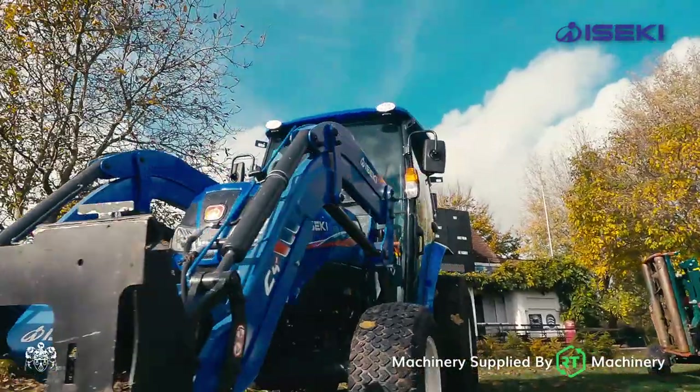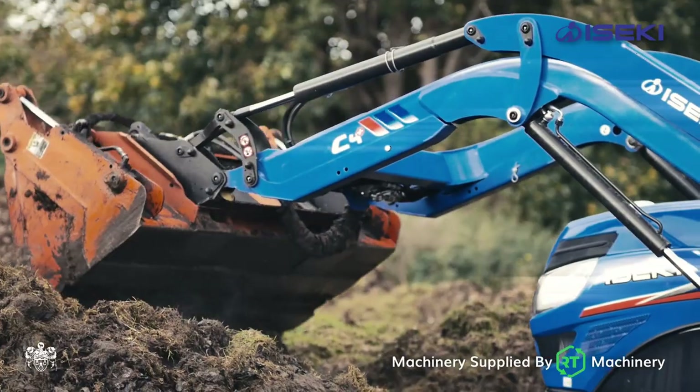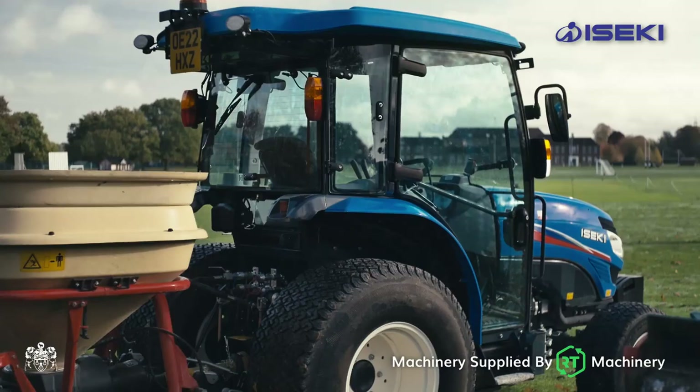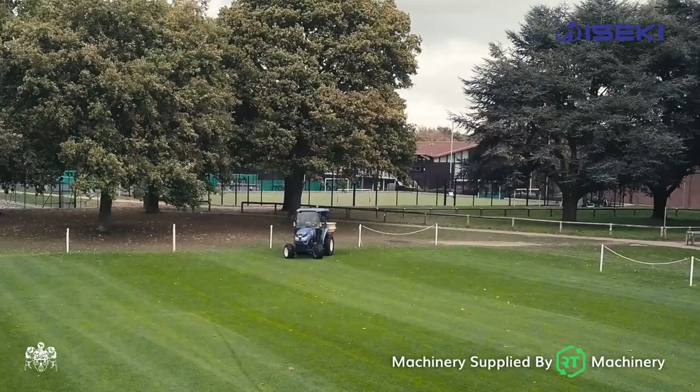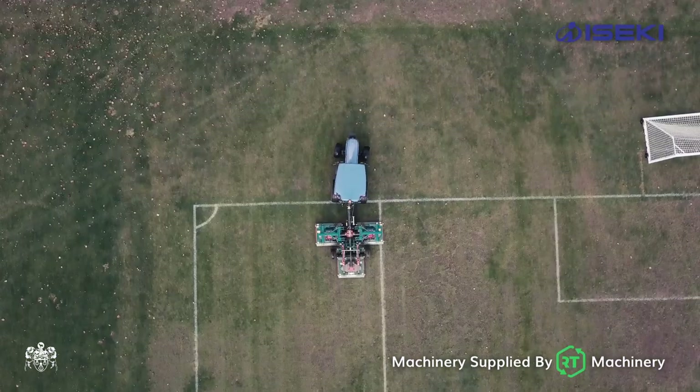This is the TG6687 — we affectionately know it as the bucket tractor. This is our pair of the TG6507. You can see on the back we've got a fertilizer spreader and the big Wessex mower, supplied to us by our team machinery.